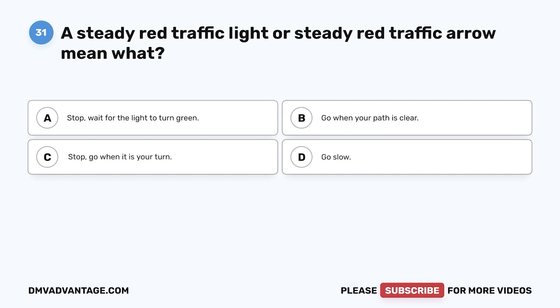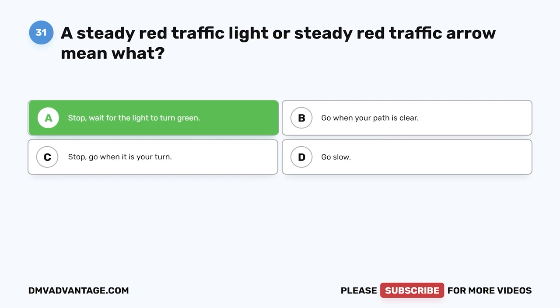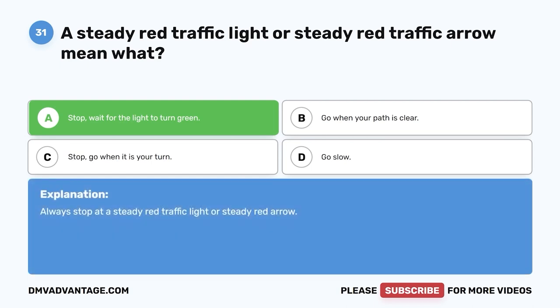Question 31. A steady red traffic light or steady red traffic arrow means what? A. Stop; wait for the light to turn green. B. Go when your path is clear. C. Stop; go when it is your turn. D. Go slow. The correct answer is A: stop and wait for the light to turn green. Always stop at a steady red traffic light or steady red arrow.